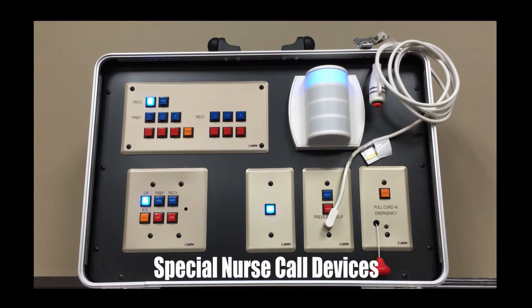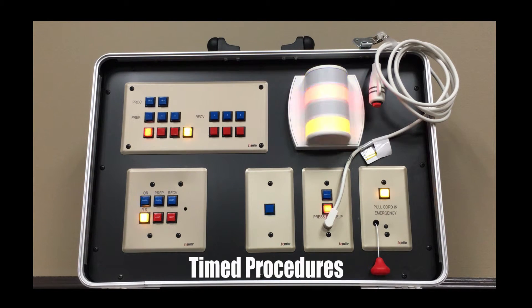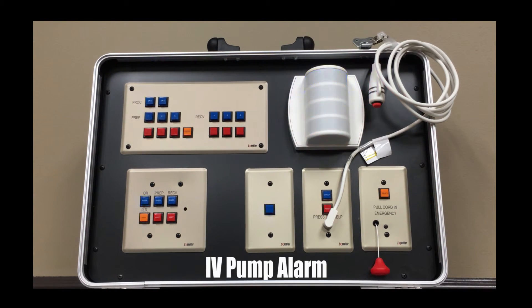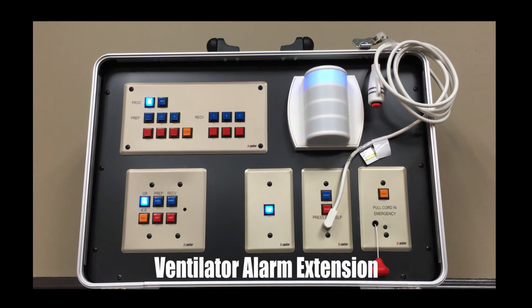Special nurse call devices. The Expediter emergency call system can also accommodate some special emergency call devices. Timed procedures — pressing a button can start a predetermined timer. When the time has elapsed, an automatic staff call alert is generated. These are typically used to time treatments in specialties such as dermatology and physical therapy. IV pump alarm — a special cable can be provided to patch the IV pump alarm into the nurse call panel to activate a staff call emergency light. This works with most standard IV pumps that have an alarm output jack. Ventilator alarm extension — a special cable can be provided to extend the operating coverage of patient ventilator alarms. This works with most standard patient ventilators with an alarm output jack.